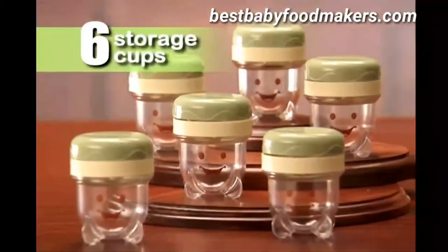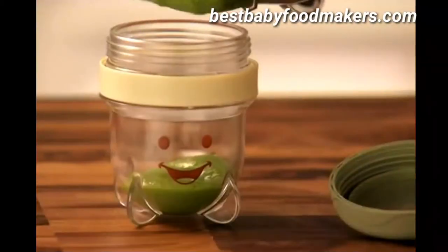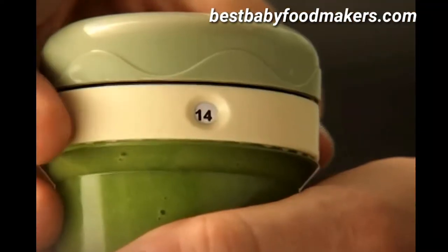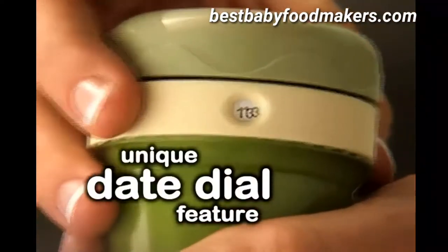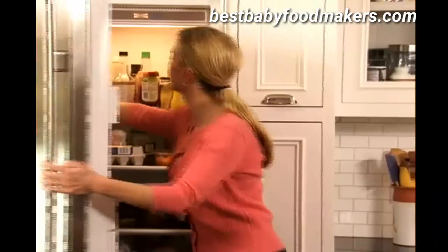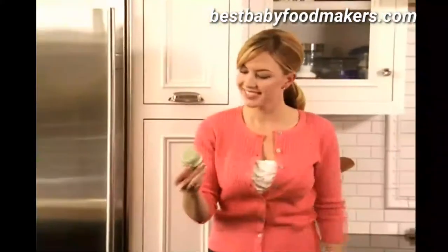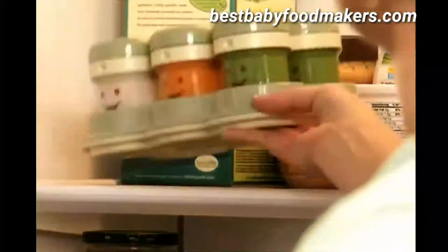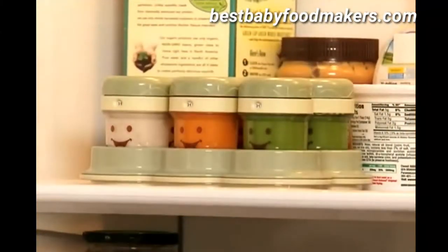The system also comes with six Baby Bullet storage cups. Pour your puree into the cup and twist the lid to seal. Simply twist the date dial to today's date and you instantly have your own made-on date, so you always know exactly how fresh it is. All six Baby Bullet storage cups fit easily into the specially designed storage tray which fits neatly in the fridge to keep your baby's food fresh.